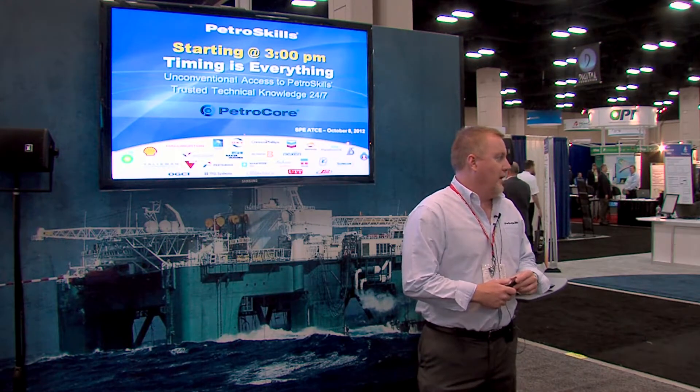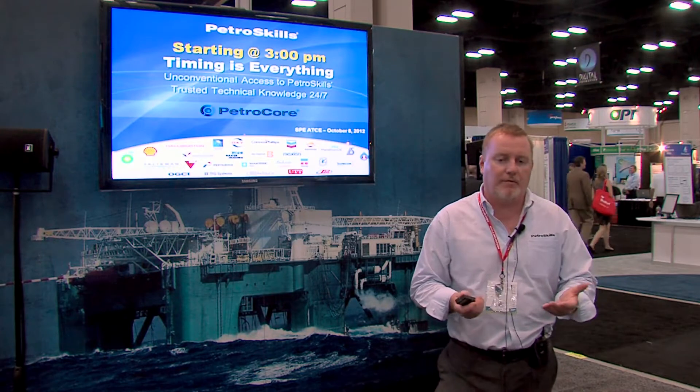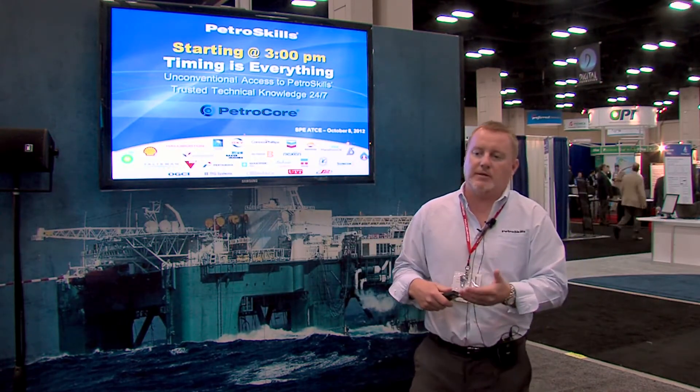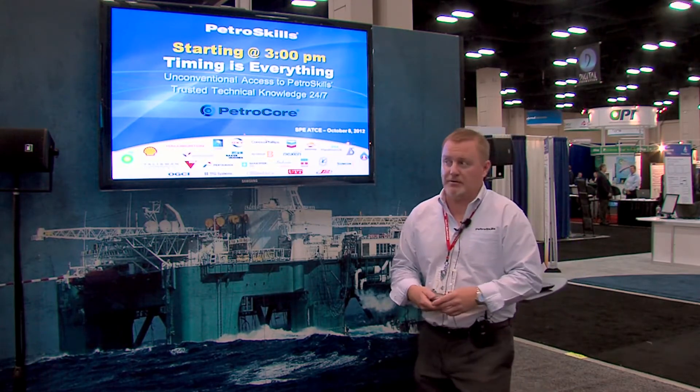We currently have about 200 course titles. We deliver primarily via classroom training in both E&P, facilities engineering, and health, safety, and environment. One of the things we're doing here at the show is focusing on new ways that we're leveraging technology, namely the Internet, to take our technical knowledge and intellectual property and benefit the industry in new ways outside of the classroom.